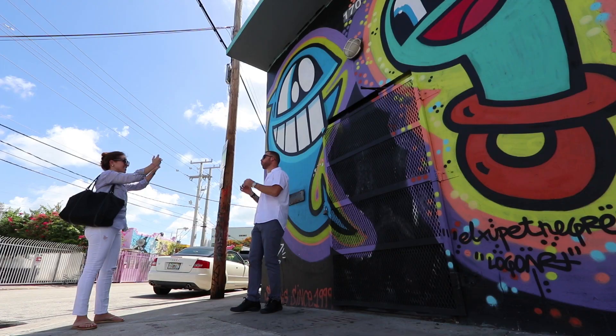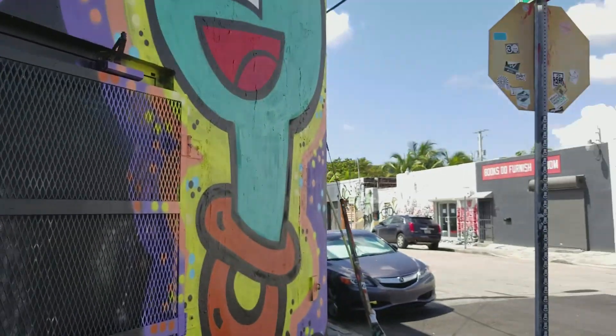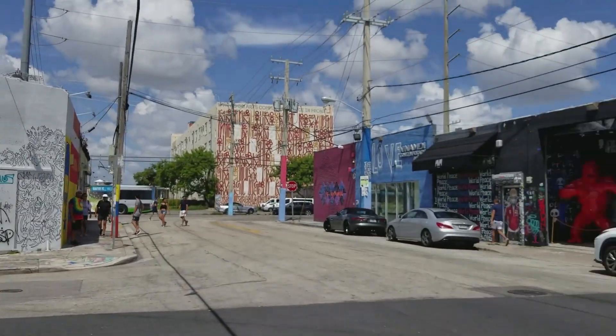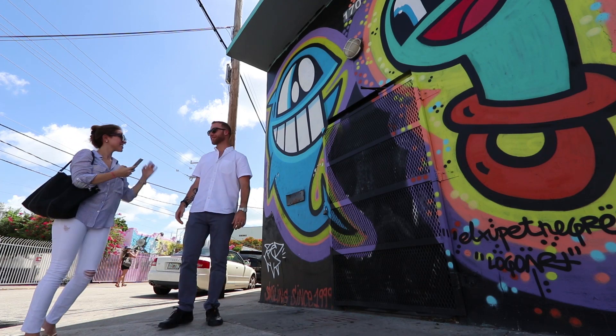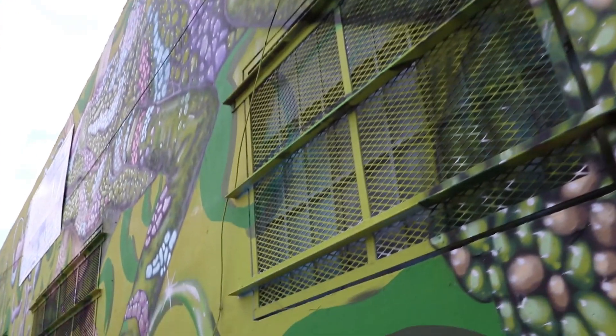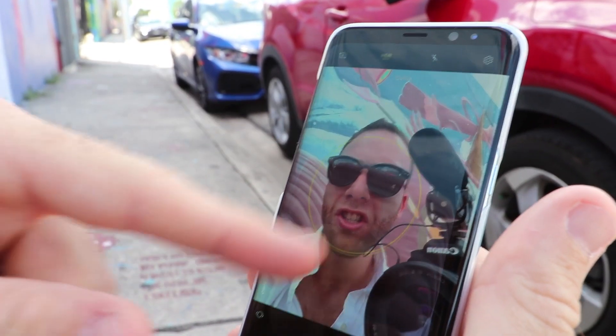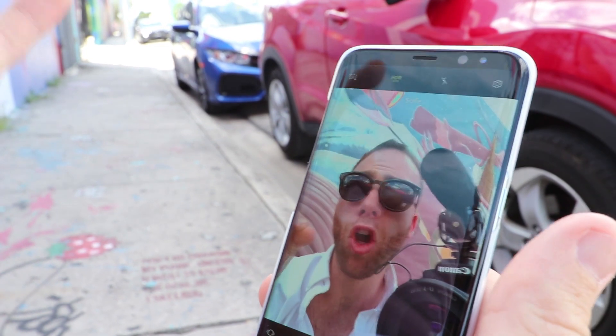This is one of the hundreds of murals in Wynwood and we're shooting with the rear camera of the Samsung Galaxy S8 Plus in 4K. The 4K video quality of the Samsung Galaxy S8 Plus is superior to my DSLR. It has this autofocus feature — see that ring right there — so the subject is always in focus.